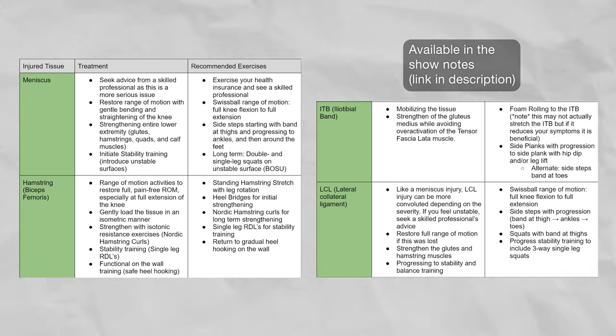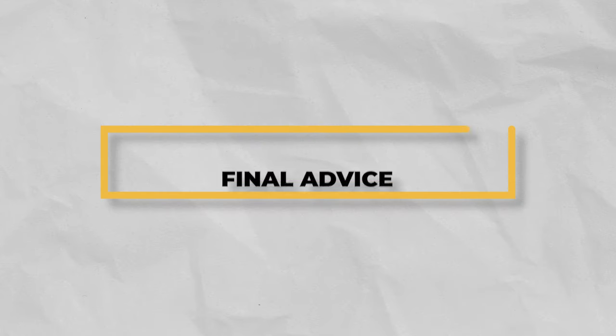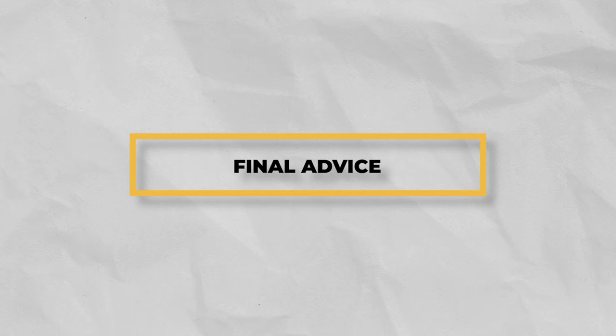Most lateral knee injuries can be solved in about 8 to 12 weeks, depending on severity. If you're not making progress in 8 to 12 weeks, be sure to reach out to a skilled professional for more guidance. The great thing about these exercises is that after you've rehabbed your injury, the same exercises can be used to help prevent a future injury. If you're feeling down about your knee pain, remember that it is a highly treatable condition.